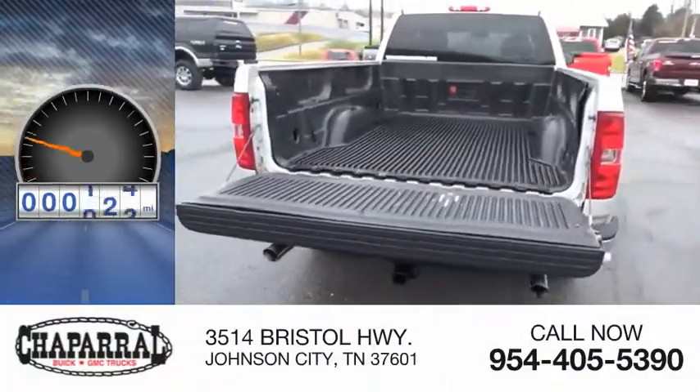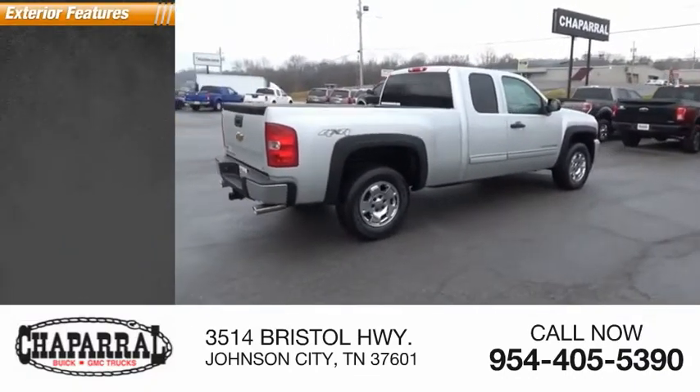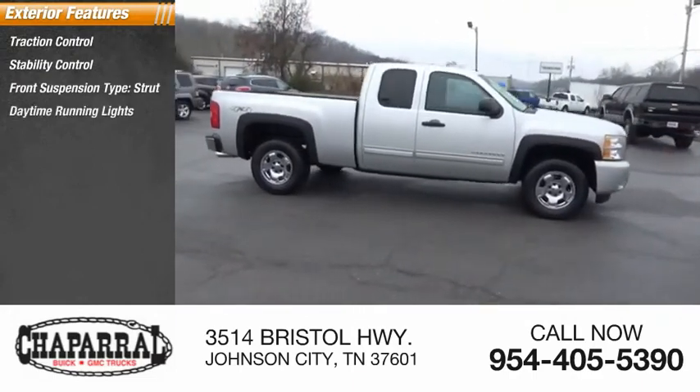This vehicle has less than 125,000 miles. Here are some of this vehicle's great options: traction control, stability control, front suspension type strut, and daytime running lights.